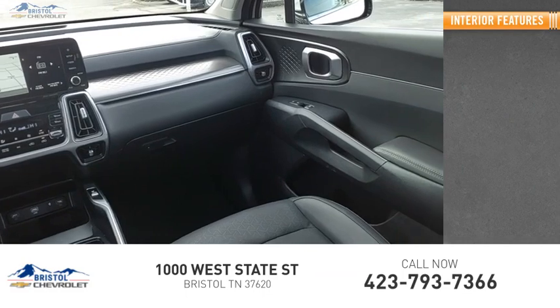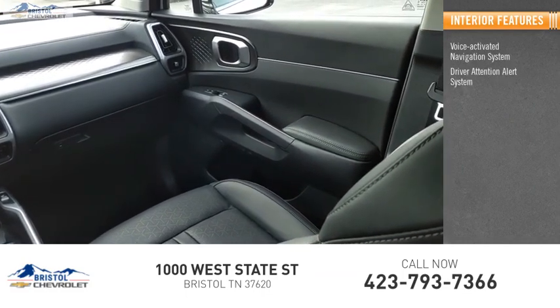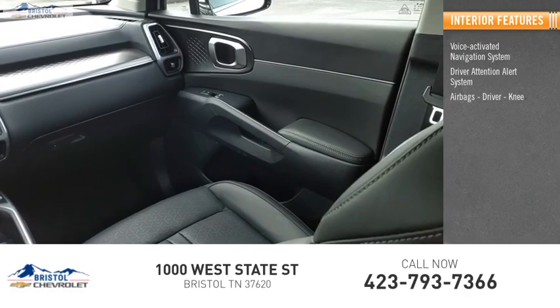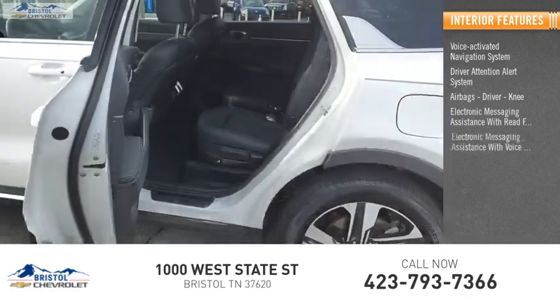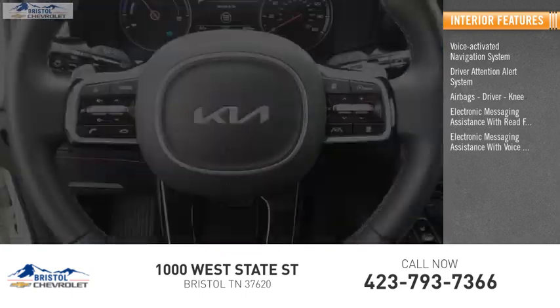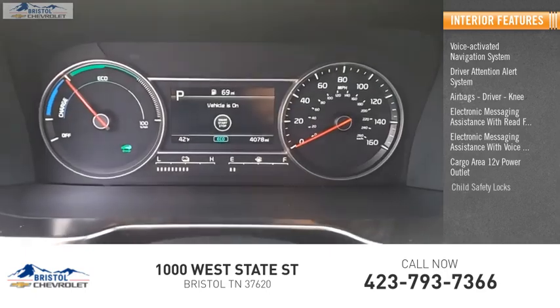Inside you'll find a voice activated navigation system, driver attention alert system, airbags, electronic messaging assistance with read function, electronic messaging assistance with voice recognition, cargo area 12 volt power outlet, and child safety locks.